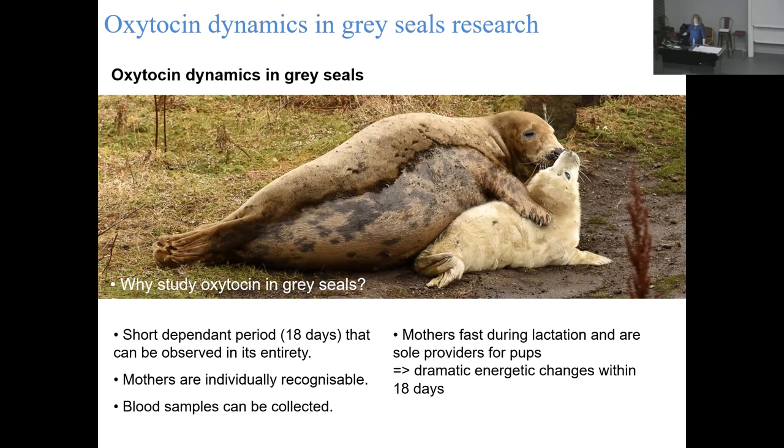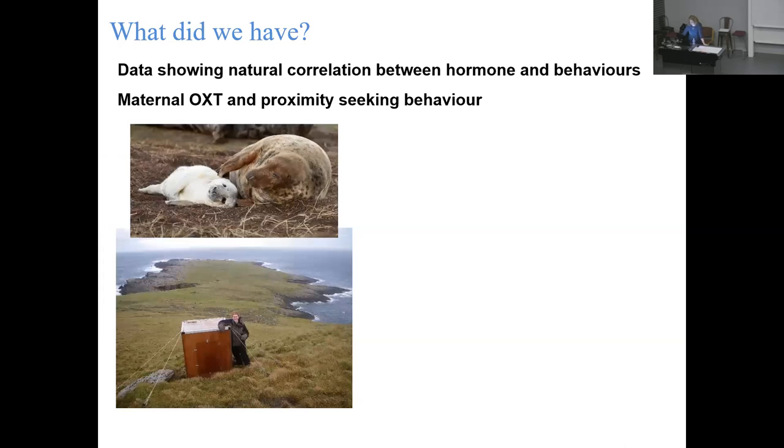Because mothers fast, we can literally measure how much weight she loses across the breeding season and get a good handle on what she's been investing energetically into that pup. We did a whole bunch of work on these guys and were actually able to detect some really interesting natural correlations between hormones and behaviors. We had a really good relationship between how much time our seals spent cuddled up together in close proximity and the maternal oxytocin levels - the higher the oxytocin, the more time she spent close to her pup.